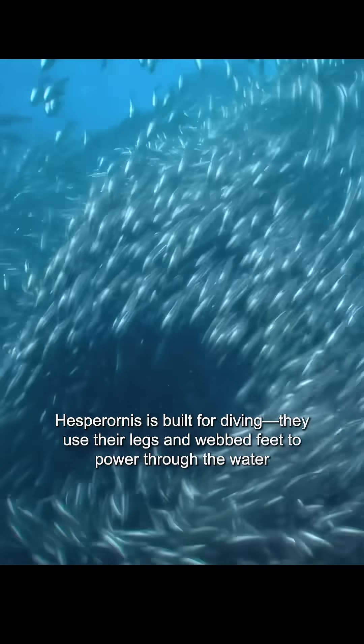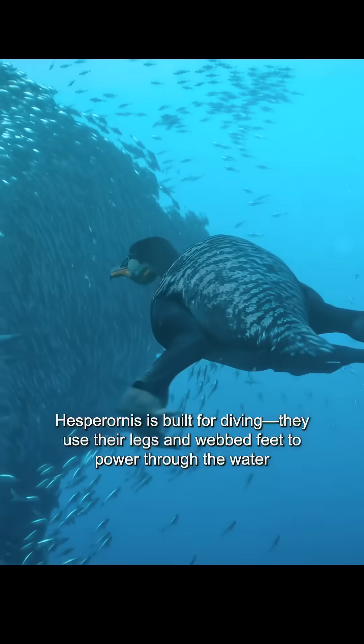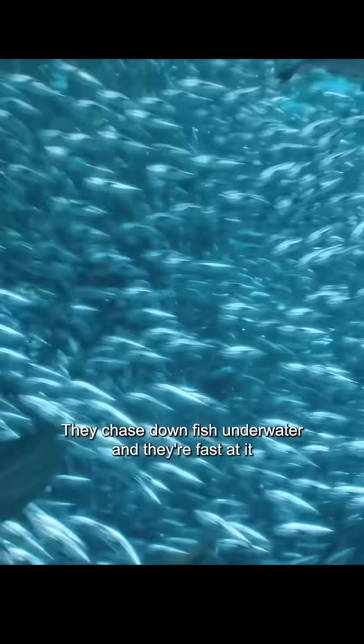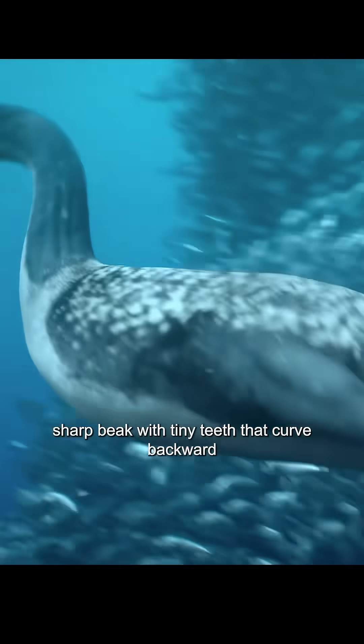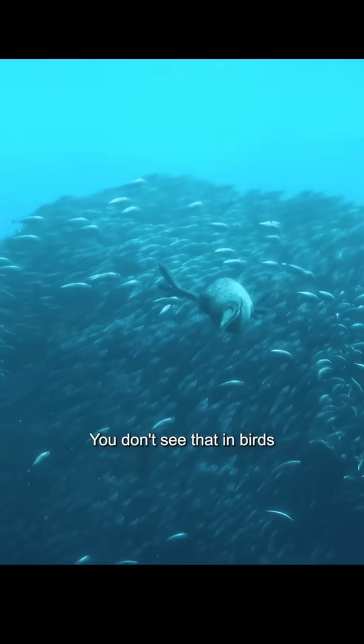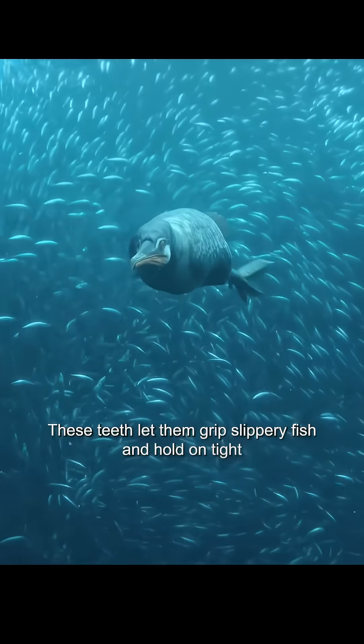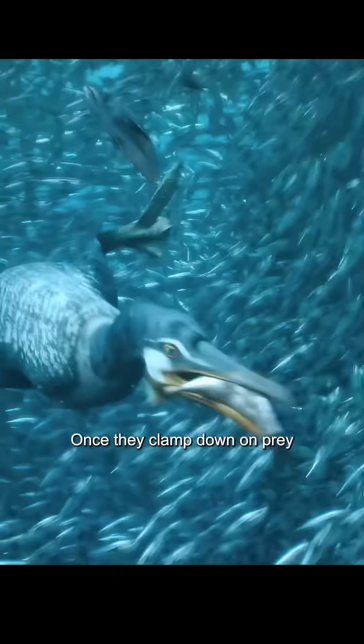Hesperornis is built for diving. They use their legs and webbed feet to power through the water, chasing down fish underwater, and they're fast at it. Hesperornis has a long, sharp beak with tiny teeth that curve backward — you don't see that in birds. These teeth let them grip slippery fish and hold on tight. Once they clamp down on prey, it's not getting away.